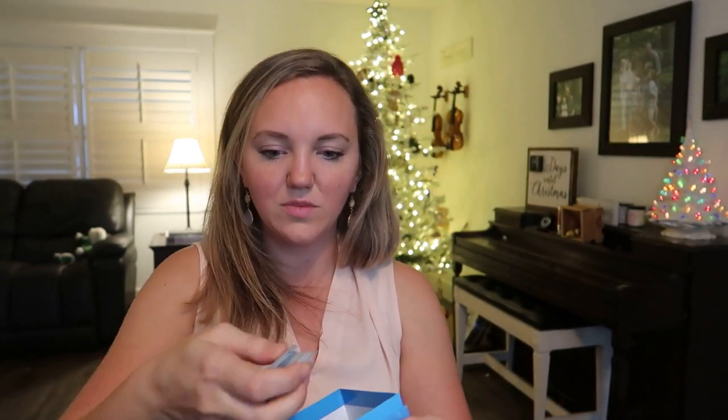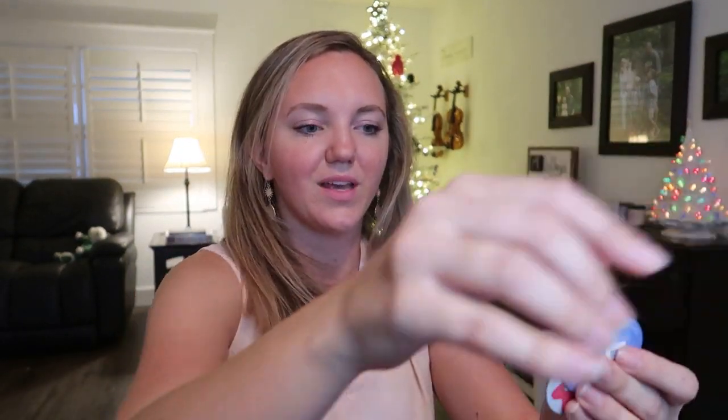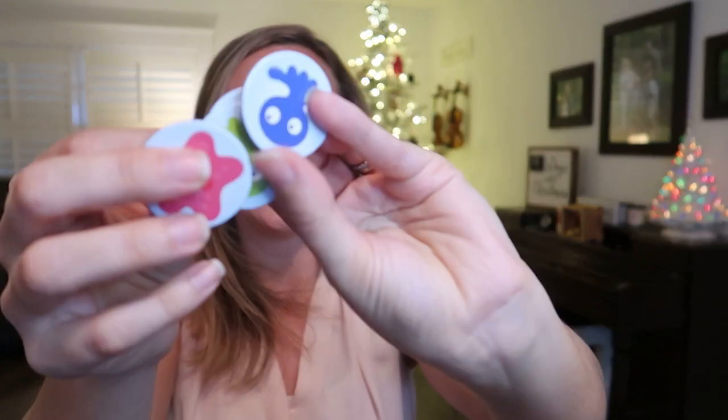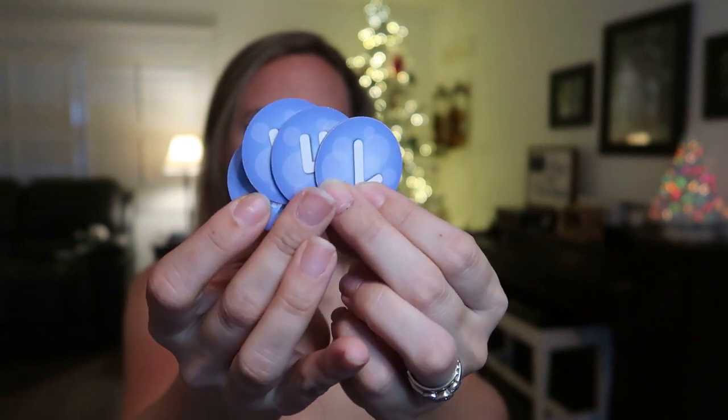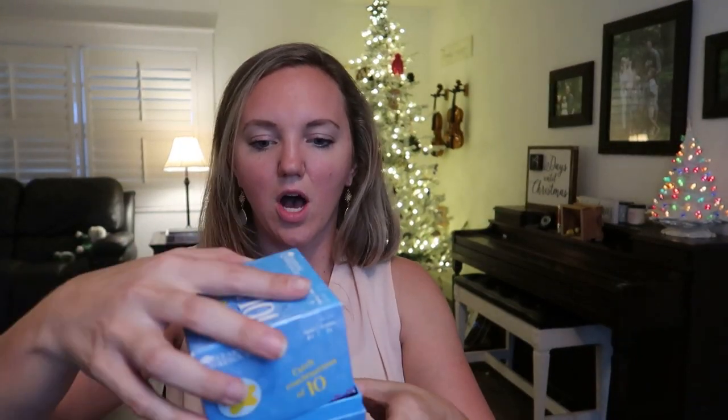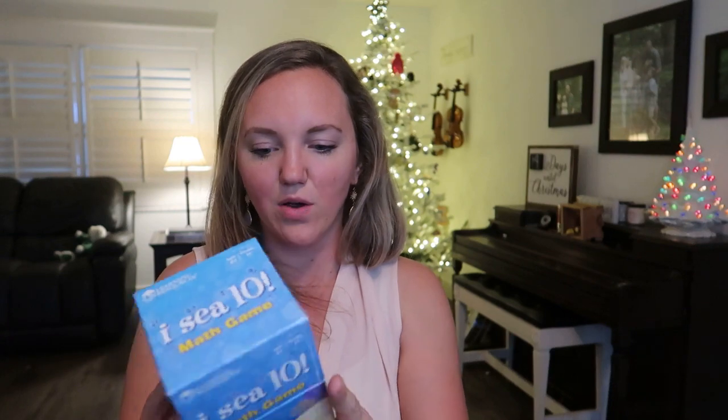Here's the See 10 math game. Inside you've got all these little sea creature cards with numbers on the back. It's great for number recognition from preschool and up. You take turns flipping cards and grab combinations that make ten — whoever gets the most combinations wins. You can also play it just doing pairs of numbers for younger kids.